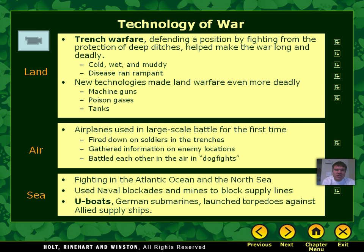Some of the new technologies made land warfare even more deadly than it was before, like during the Civil War. You had new inventions like machine guns. People were able to harness poisonous gas like mustard gas and chlorine and use that on their enemies. And then towards the end of World War I, you get the development of tanks. All of that made this land warfare even more deadly than the Civil War.